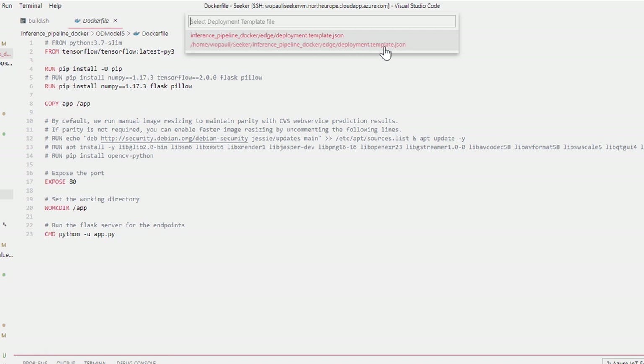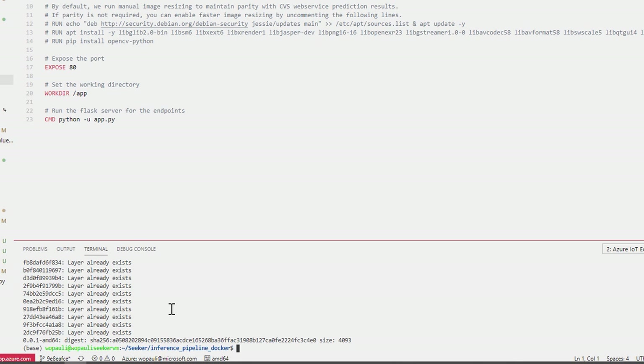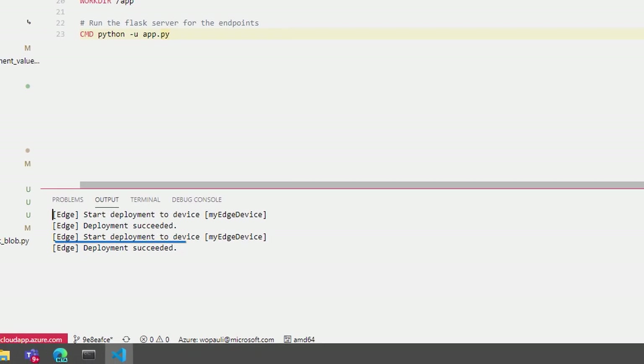It knows to look for a deployment template, and since we only have one in our repository, it selects that one automatically. You can see here that it runs very quickly because it's just updating the model — it's looking into the various Docker files and checking for any changes. Since only the model has changed and not the other containers, you'll see some 'layer already exists' messages. In the background, it's built a template with the updated Docker images and pushes them up to the Azure Container Registry so they're available for our Edge device to pull down. Now that's done, I can deploy this to our target Edge device using the template we just created, which has the configurations of each container and their relationships. The deployment has succeeded.